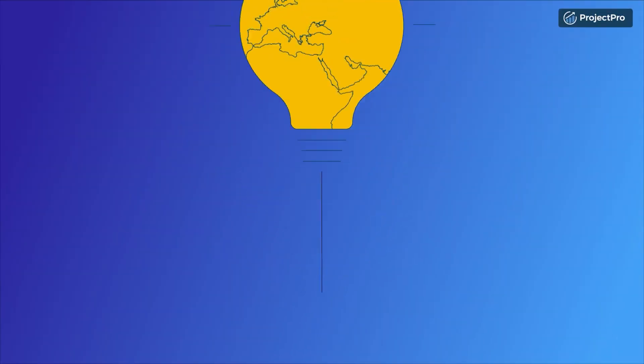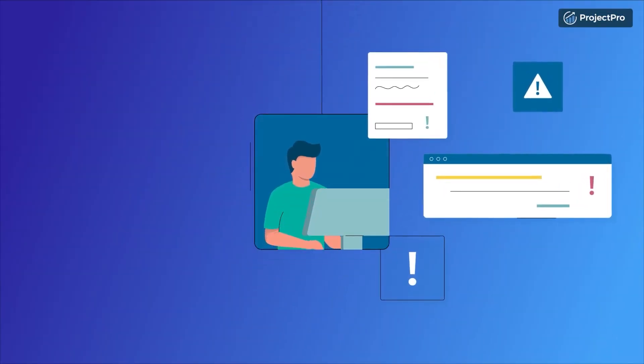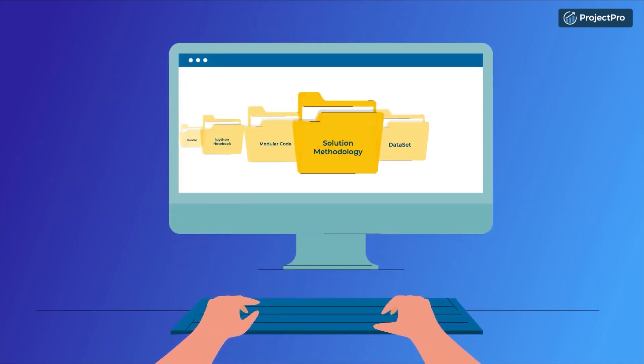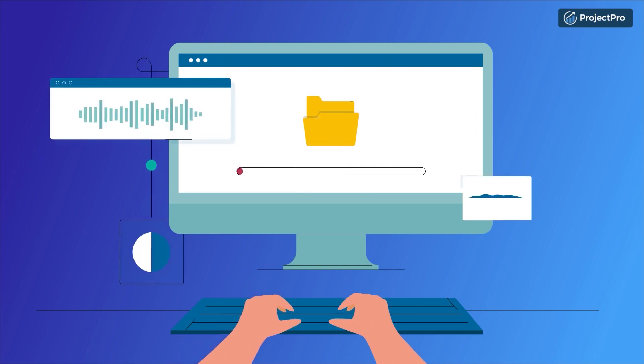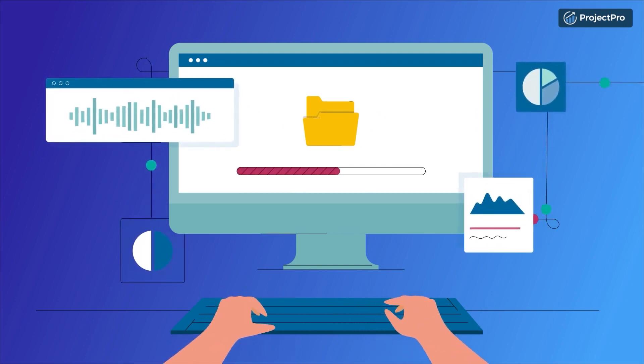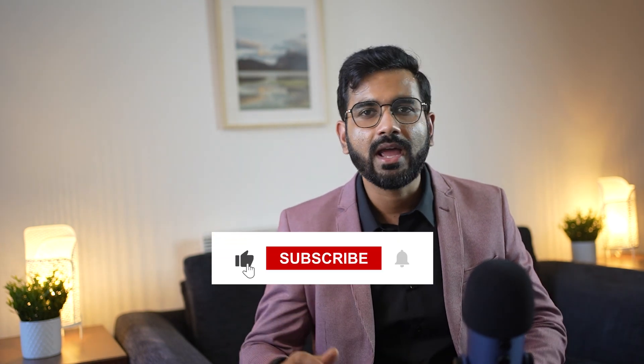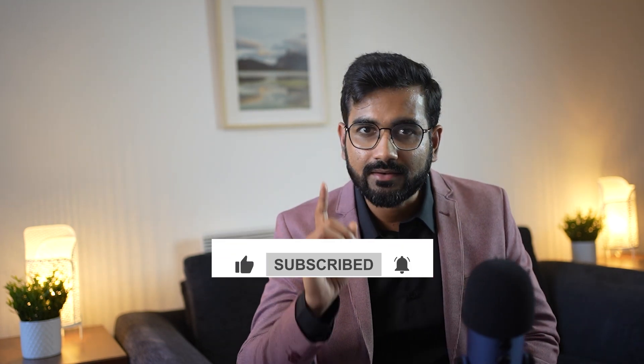Before we conclude, we want to introduce you to our incredible platform called Project Pro. It's a user-friendly platform that streamlines the process of building projects, making it more efficient and enjoyable. With Project Pro, you can effortlessly create impressive AI and machine learning projects that will truly enhance your resume. Be sure to check out Project Pro's platform — the link is in the description. Thank you for watching. If you found this information helpful, please give it a thumbs up and subscribe to our channel for more insightful content. Best of luck with your AI and machine learning projects and your future interviews.